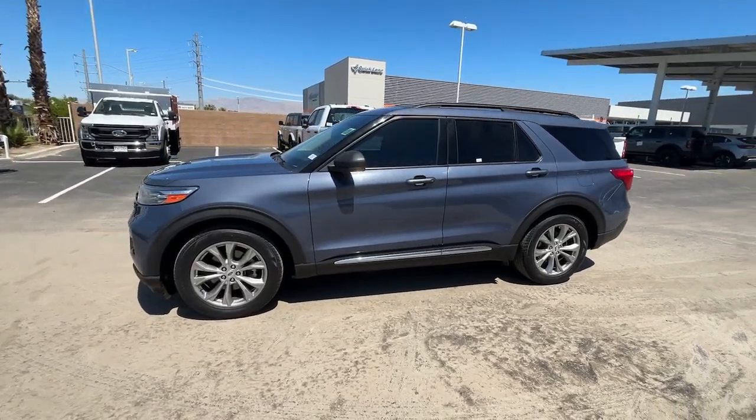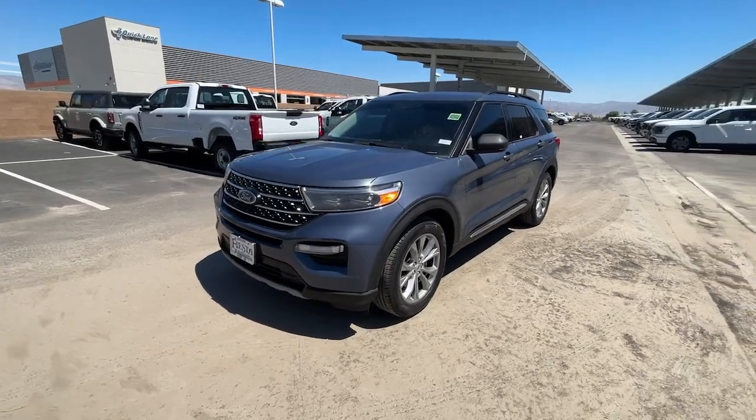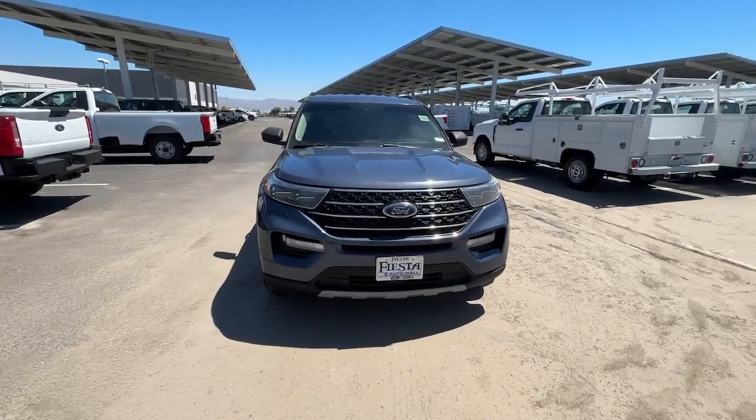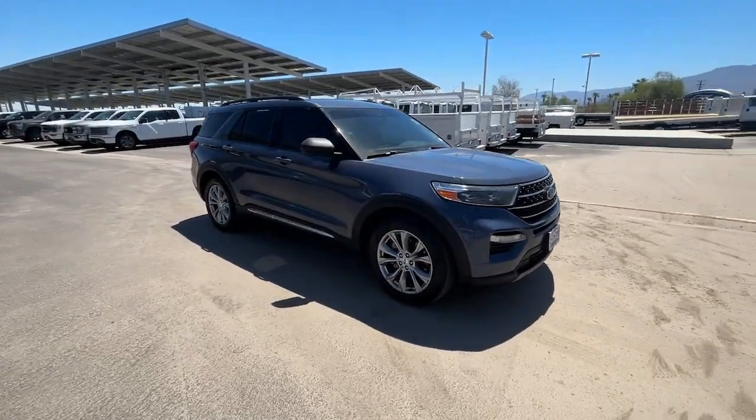Get a feel for the 2021 Ford Explorer. With less than 30,000 miles on the odometer, this vehicle stands out from the rest. Here's an Explorer that brings an uncompromising spirit to all your adventures.